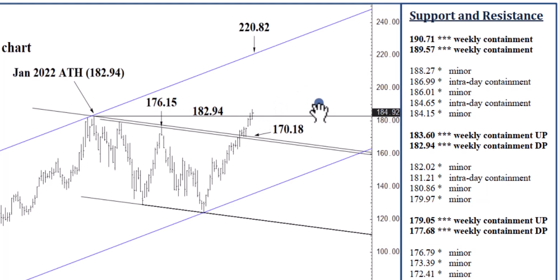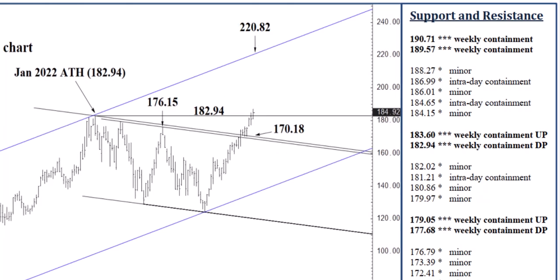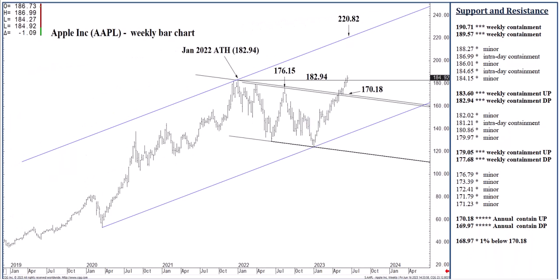Last week, for the week itself, we settled for the first time above that previous January 2022 all-time high of 182.94. We pushed through it the previous week, closed below it the previous week. Last week, we closed above it. This should maintain steady buying pressures to build, and we should see bullish continuation as we move into July, August, September. I now see 220.82 as a potential three-to-five-month upside objective. The move continues following last week's secondary buy signal above 182.94.